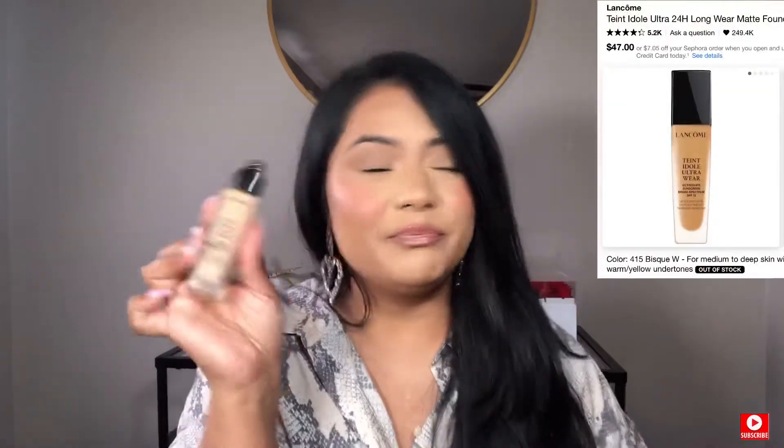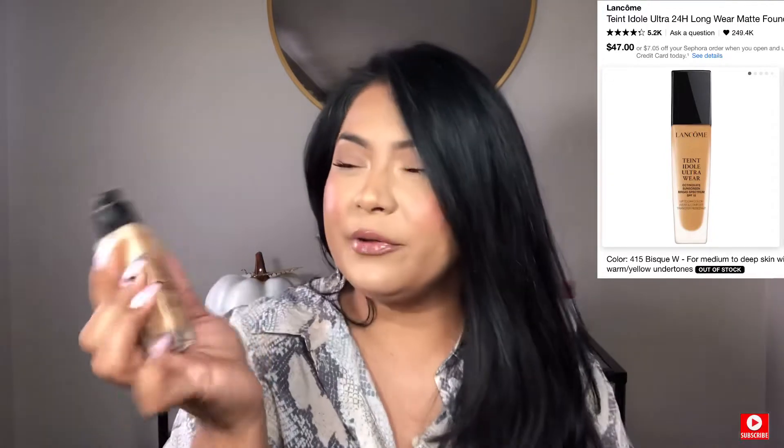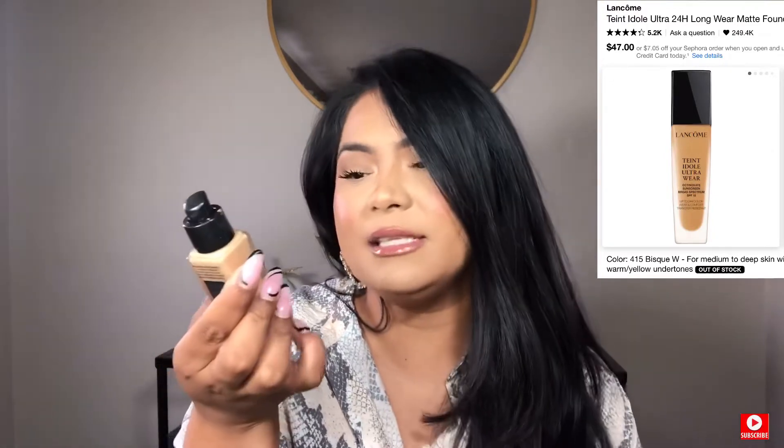So if you are a Rouge Insider or VIP, take advantage of this sale. Let's start this video. I'm going to start with makeup, and by makeup I'm going to start with my favorite foundations. I had this one from Lancôme — this is a recent favorite. It's the Idôle Ultra Wear, and it's in shade Biscuit W15.